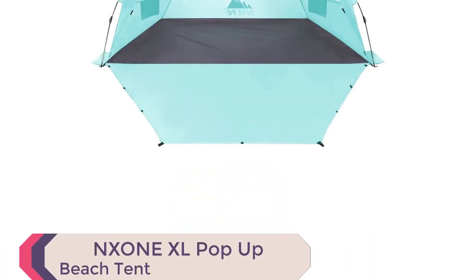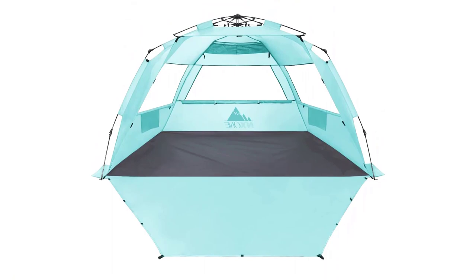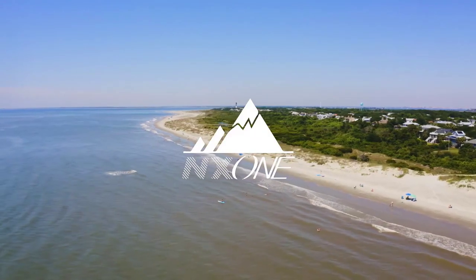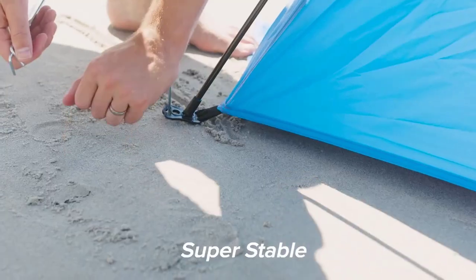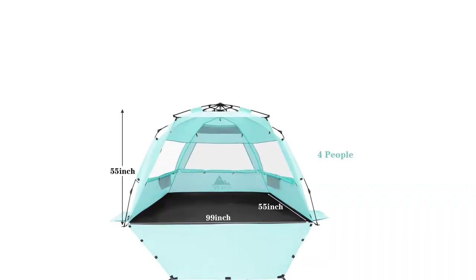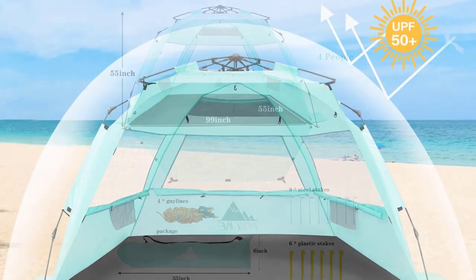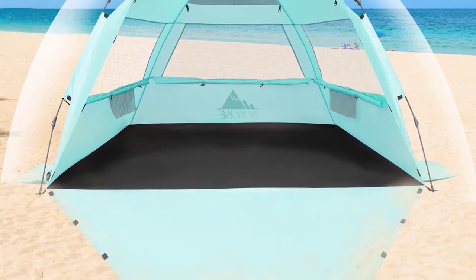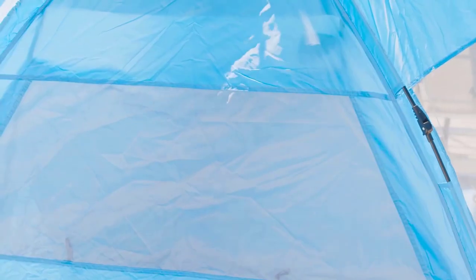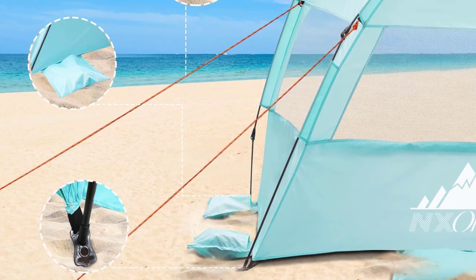Number 4: Nzone XL Pop-Up Beach Tent. Discover the Nzone XL Pop-Up Beach Tent, the best family beach tents for your sun-filled adventures. With an X-Large design, 99W x 55L x 55H inches, it comfortably fits two adults and two children at an affordable price. Setting up is a breeze with the innovative pop-up design — press or pull the handles for quick assembly. Enjoy advanced sun protection, UPF 50 plus silver coating, and excellent ventilation with three foldable mesh windows. Stability is ensured with thickened fiberglass poles, five sandbags, eight steel stakes, six sand stakes, and tie-down strings for windier conditions.